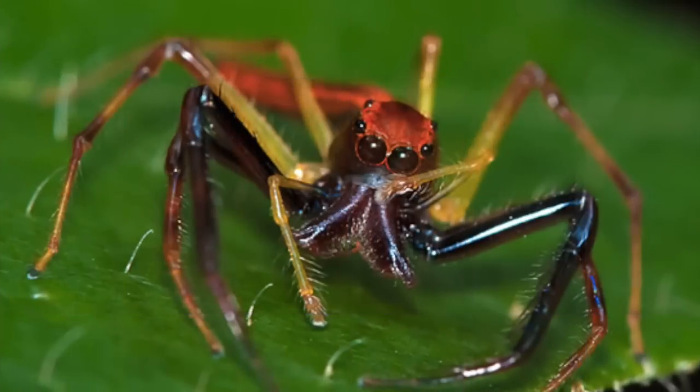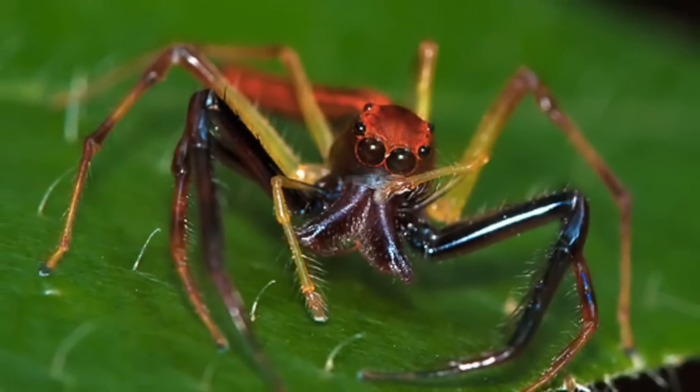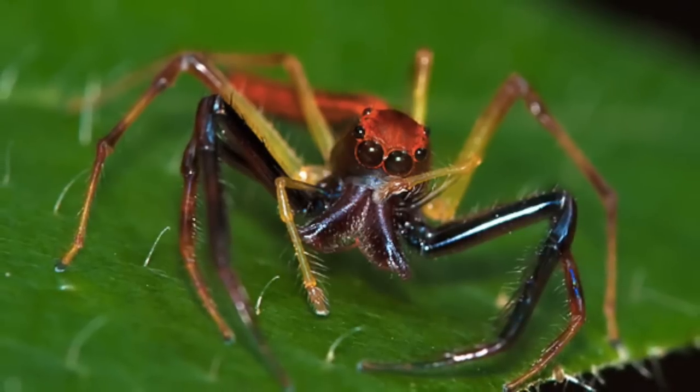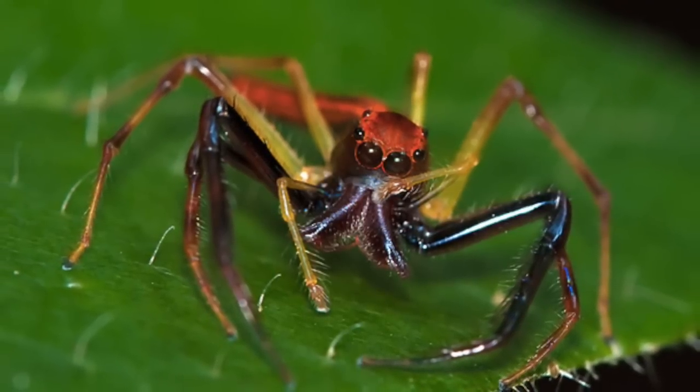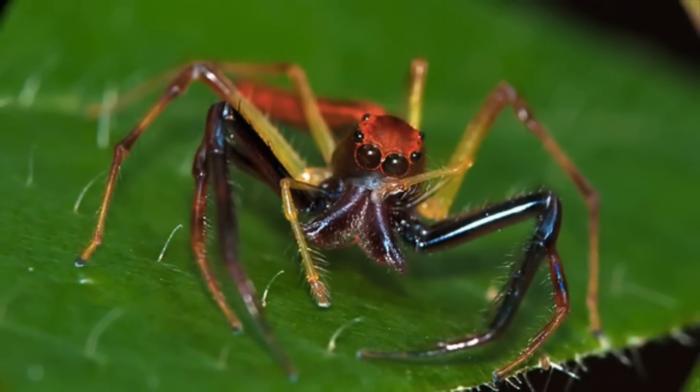Number 4: Wide Jawed Viciria. This spider lives in garden foliage in the wastelands of Singapore and Indonesia. Both sexes reach a length of about 0.3 to 0.5 inches. Viciria is a colorful genus of the jumping spider family.